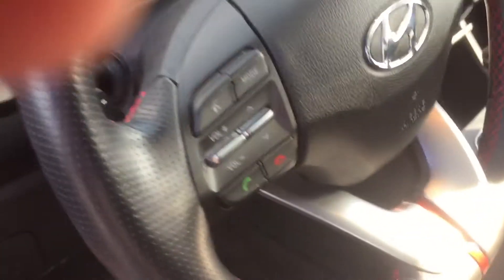First of all, sporty steering wheel. Check out the full leather interior — it is also accented with red stitching.